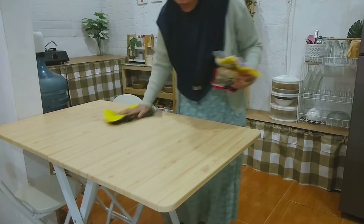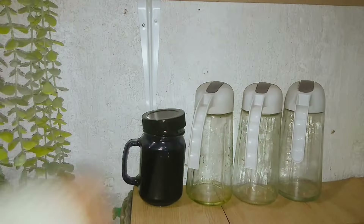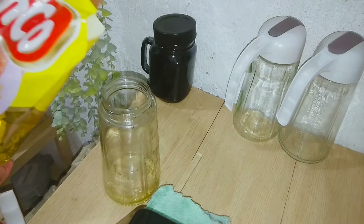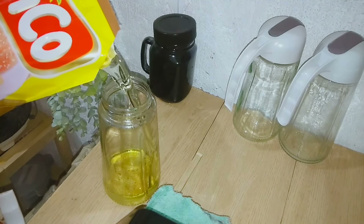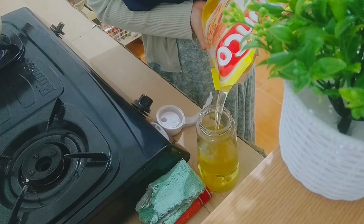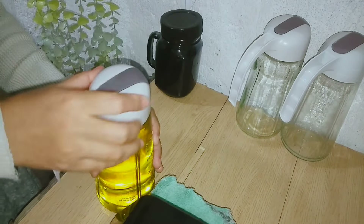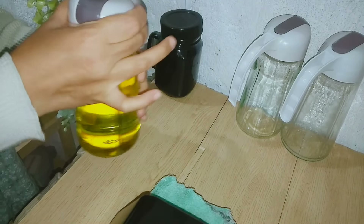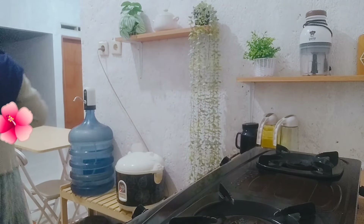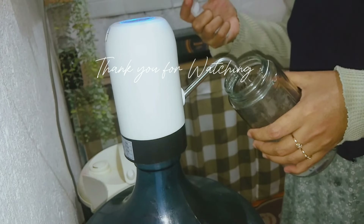Sekarang aku lapin dulu mejanya, tadi ada tumpahan terigu sedikit sama gula. Terus aku buang sampahnya. Sekarang aku lanjut mau refill minyak ya teman-teman. Karena botol minyak aku yang satunya retak, jadi aku gak pakai dan pakainya satu yang ini aja. Nanti aku mau beli lagi botol minyak, masih bingung mau beli yang kayak gimana. Terus aku juga refill botol air yang buat masak. Alhamdulillah semua udah beres, kalau gitu cukup segini dulu untuk video hari ini. Terima kasih banyak buat teman-teman yang udah nonton, sampai ketemu di video selanjutnya. Assalamualaikum, bye.